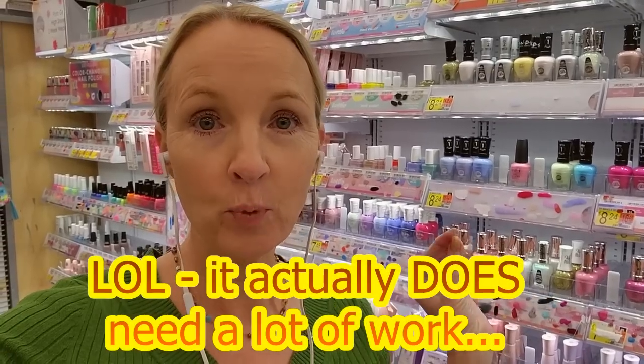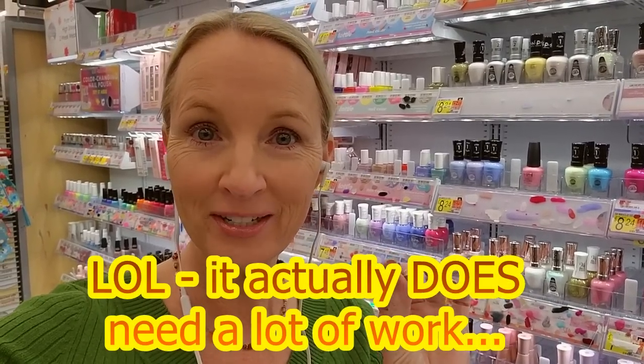Hey! It's good to see you. We are back in Walmart and it looks like the nail polish actually doesn't need a lot of work. We're gonna do a quick little straightening and organizing of the nail polish section.